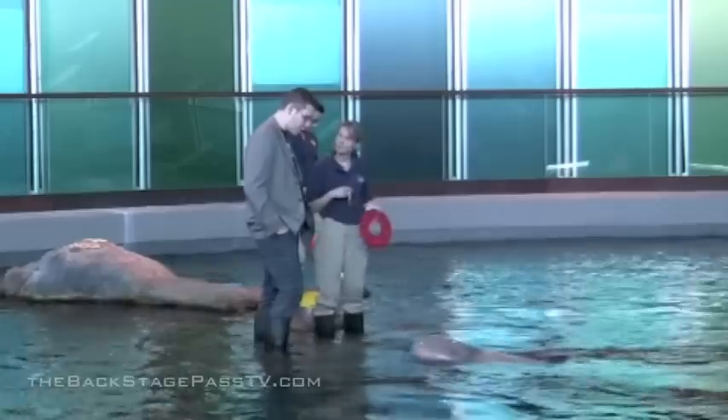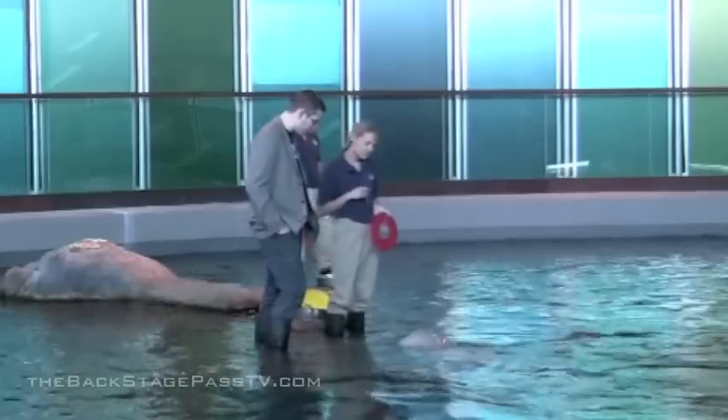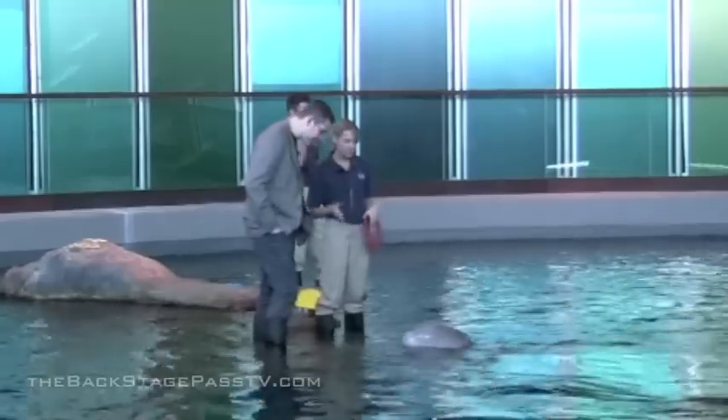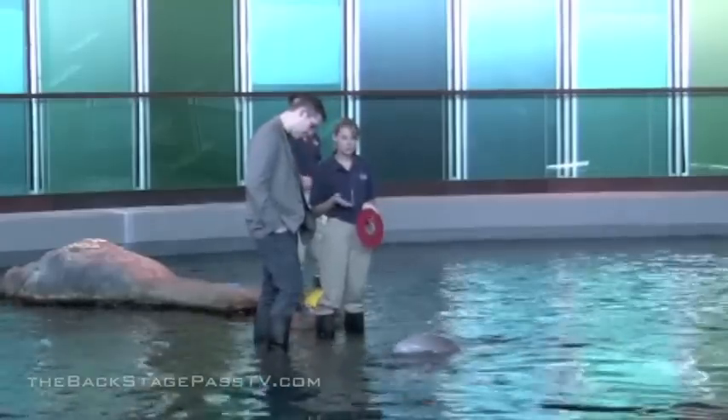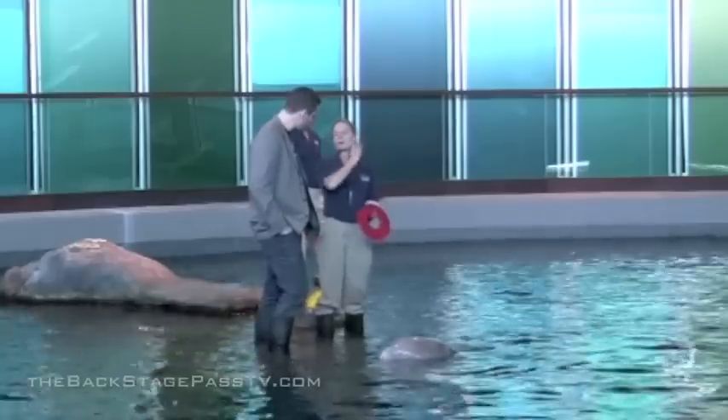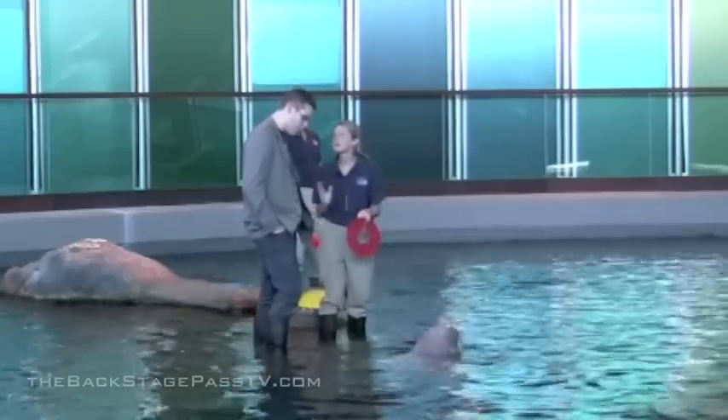Climate change must be affecting them pretty severely with things melting in the far north. Actually, their populations are dwindling more so due to habitat loss from pollution — that's the main reason.